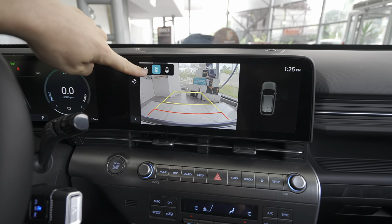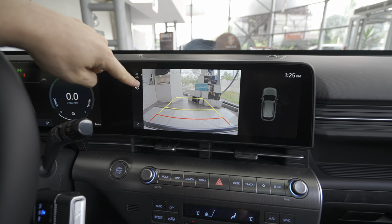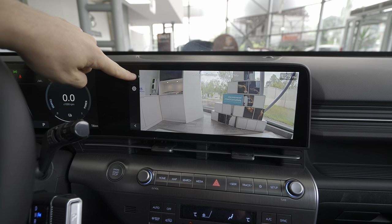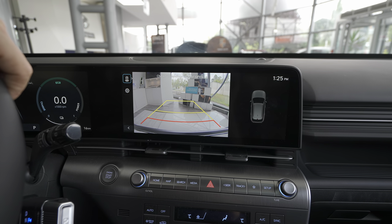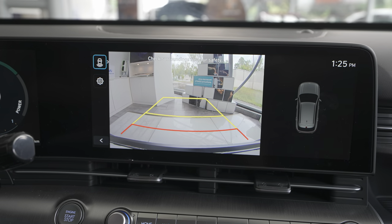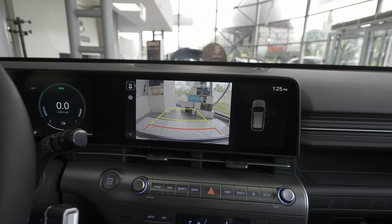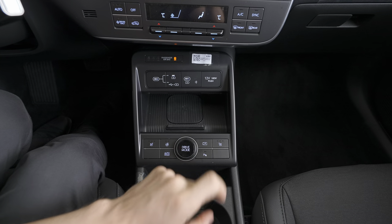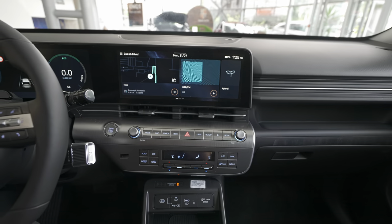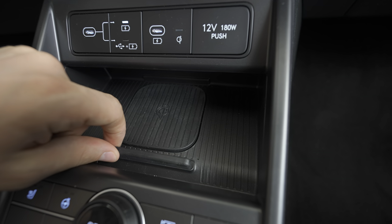However, this specific version I have here comes only with the reverse camera. You have three view positions — hook view, normal view, and wide view. The car also has active lane-assist lines and the resolution is very good. Parking is quite easy with this system and you can activate it directly without having to reverse first.